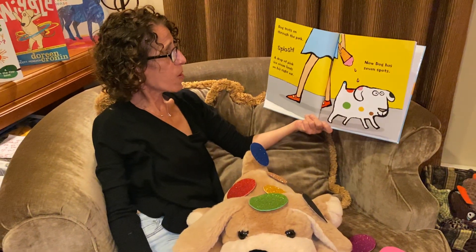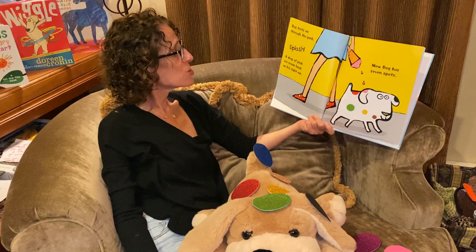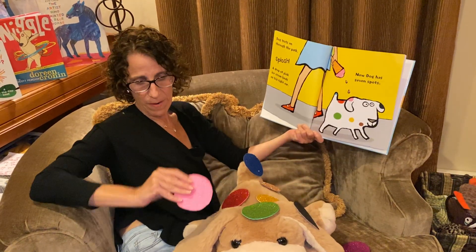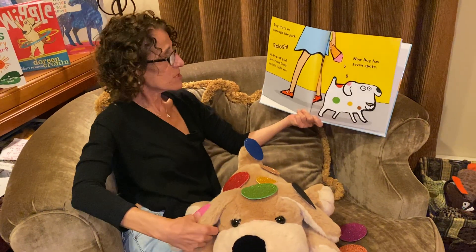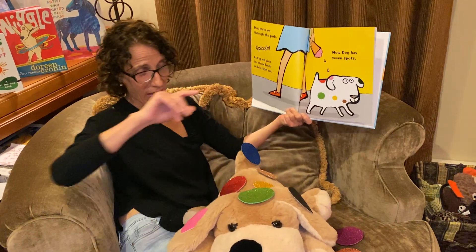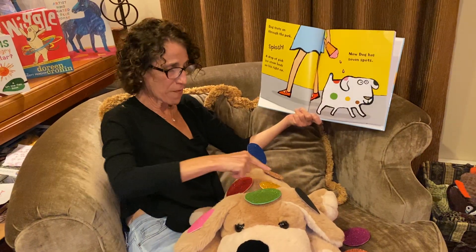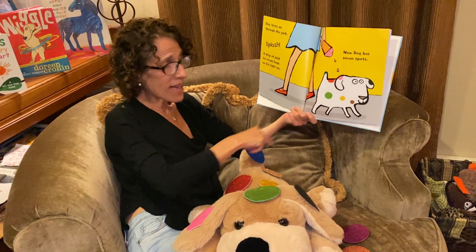Dog trots on through the park. Splosh! A drop of pink ice cream lands on his right ear. Pink is my favorite ice cream also. Now Dog has seven spots. One, two, three, four, five, six, seven.